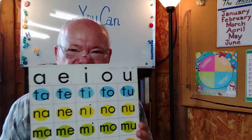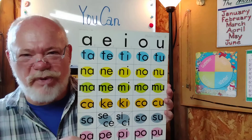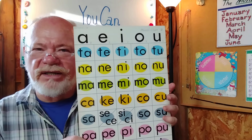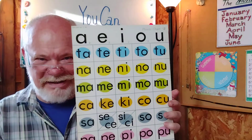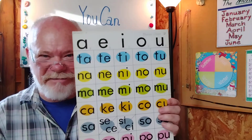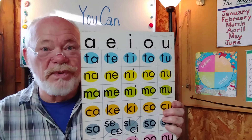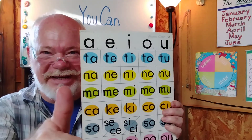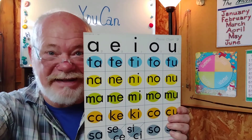This is our phonics chart for today. Please practice all you can. And remember, repetition is the law of memory. Kurikaishi wa kioku no kisoku de aru. Okay, thank you, and I'll see you next time. Bye bye.